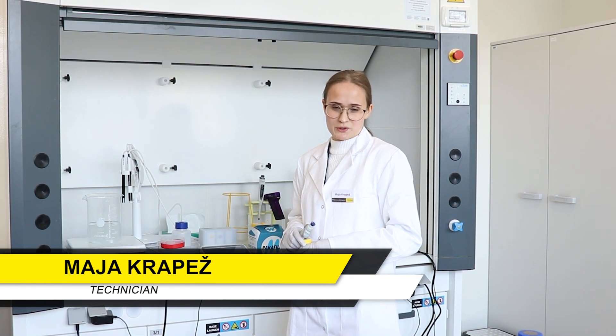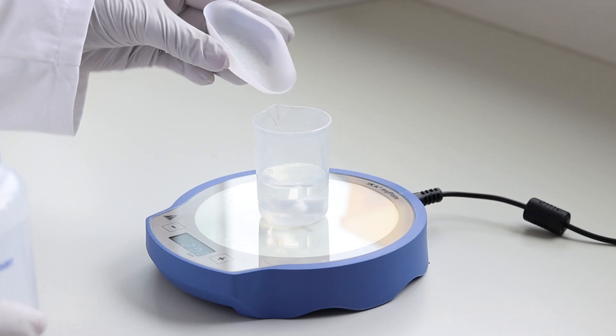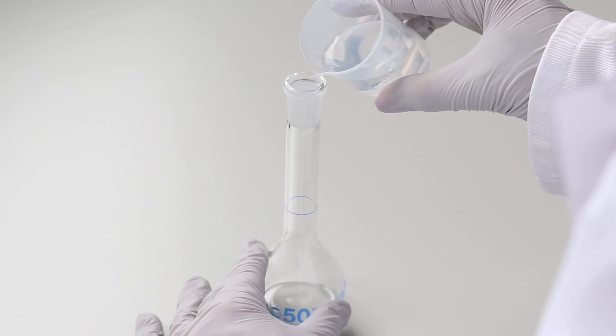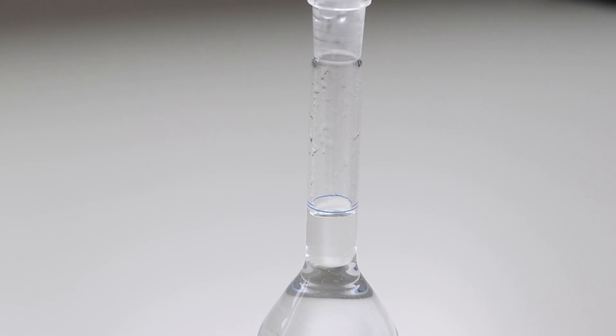This is our chemistry lab and Maja will explain what we do here. Welcome to the chemistry lab. Here we are preparing different buffers and solutions that are used in process development. We make regular and specialized buffers that can be applied in sterile and endotoxin-free processes. Buffer compositions depend on the column's chemistry in use.